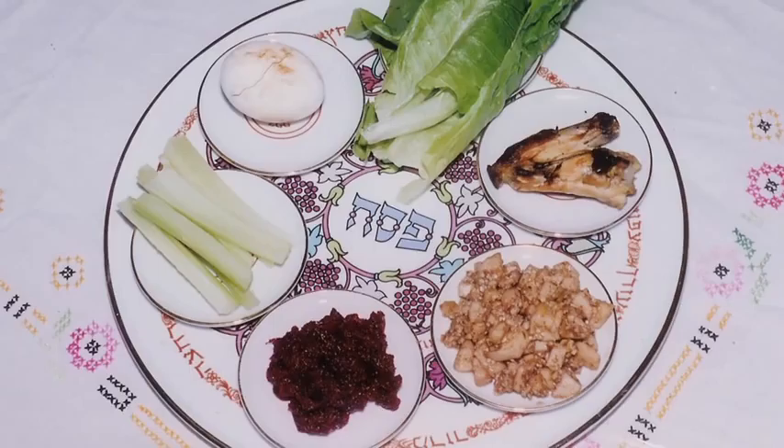Some greens on the Seder plate represent spring, and bitter herbs represent the difficulty of life for the Hebrew slaves. The story is enacted as everyone eats the foods, making it a very participatory, communal kind of event.